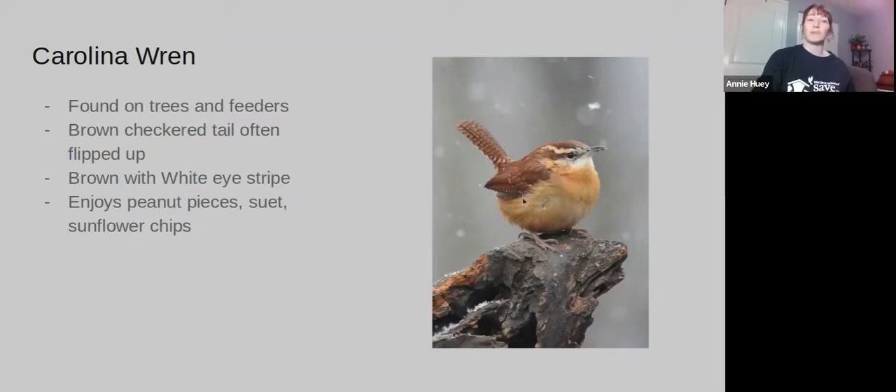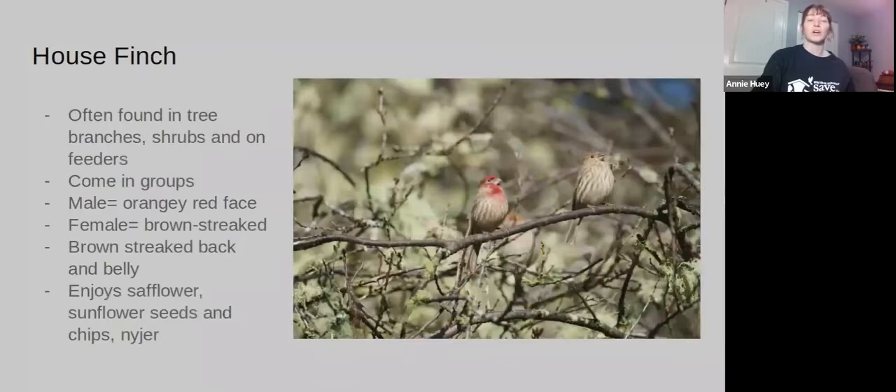House Finches are very abundant — at my house at least. They're often found in tree branches, shrubs, and on feeders, and they often come in groups. The male has a reddish-orange face, and the female has a brown streaked face. They both have a brown streaked belly as well as back.